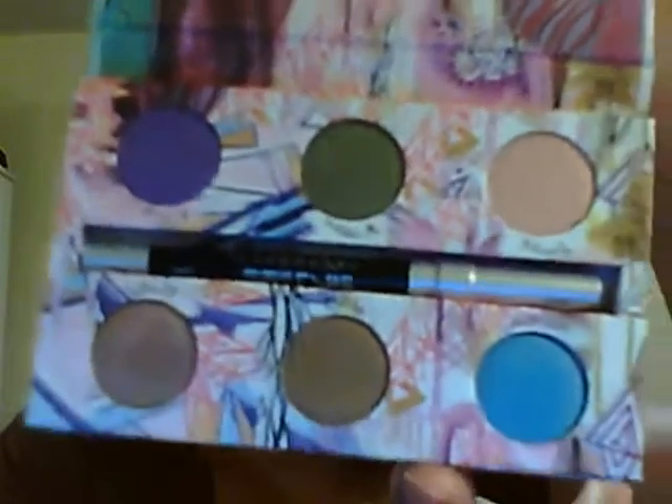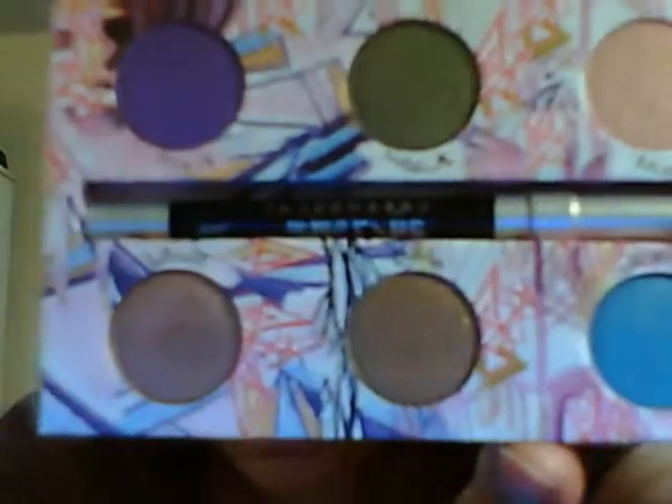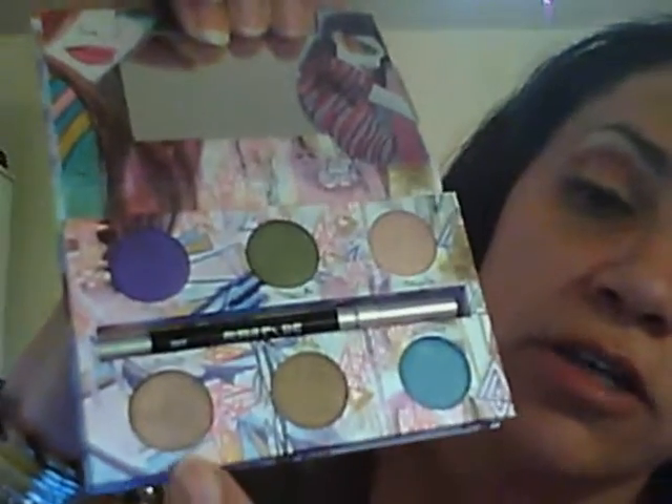We got purple, a green, like a beigey color, brown, like a sandy color, a blue. I'm looking for names. The purple is called Flash. This is called Flash. That's called Toast.